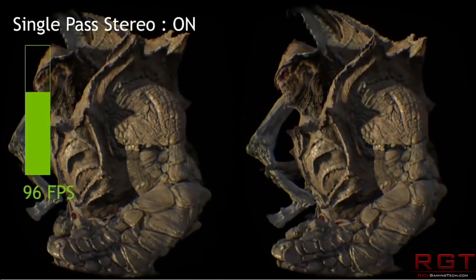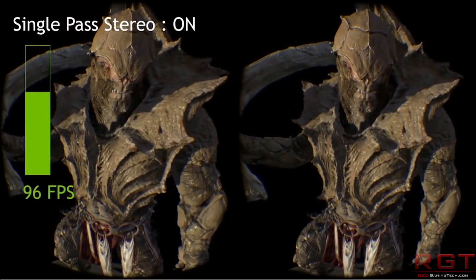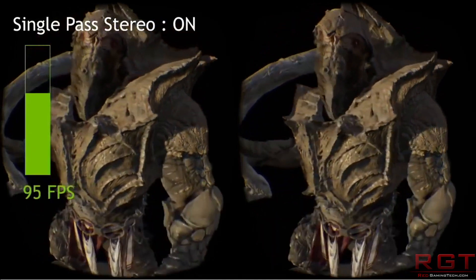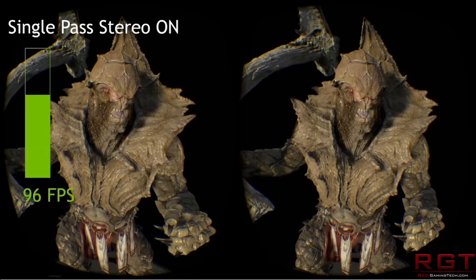Nvidia are probably still going to get people buying the 1080 because it does have some advantages, but what they really wanted to do with the Ti is to take aim at Vega 56, because that particular card is a pretty damn nice competitor for the 1070 with better performance for roughly the same price. Whether or not the 1070 Ti will match up in terms of real performance remains to be seen, but in terms of specs and suggested pricing it definitely has the chops to take on Vega.